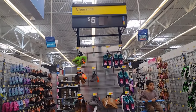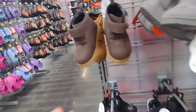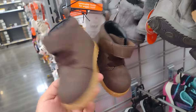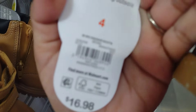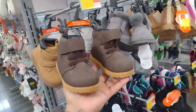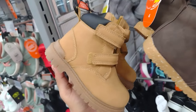They have these shoes here — this whole little section is only $5. These are super cute. They were $16.98 down to only $5. They have these cute little brown ones, and these here are also only $5.